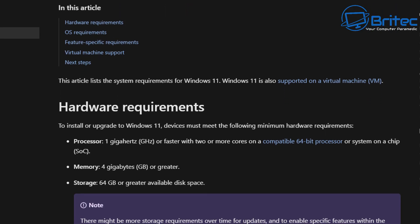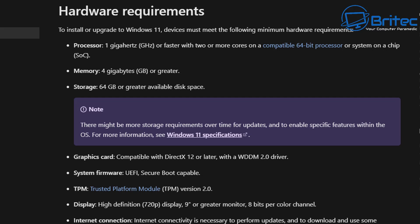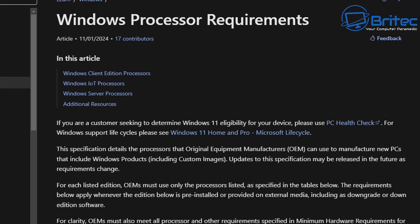If you go to Microsoft's website, they clearly state the hardware requirements needed to put Windows 11 onto a computer. Although it says you can install it on unsupported hardware, it's always not recommended. You can see the processor required to run Windows 11 listed there, along with a compatible 64-bit processor list for AMD, Intel, and other CPUs. Memory is 4 gigabytes or greater, and there are also other requirements like UEFI, Secure Boot, and TPM 2.0.